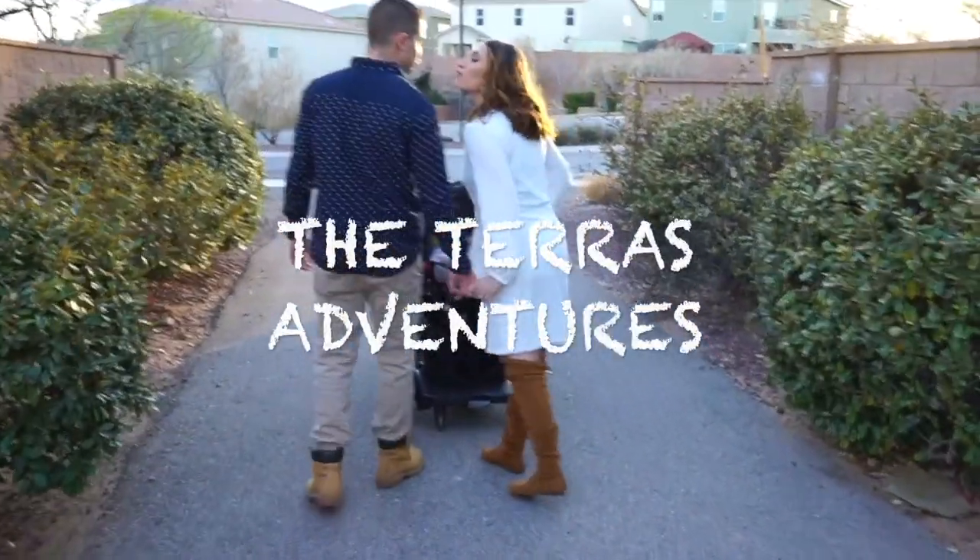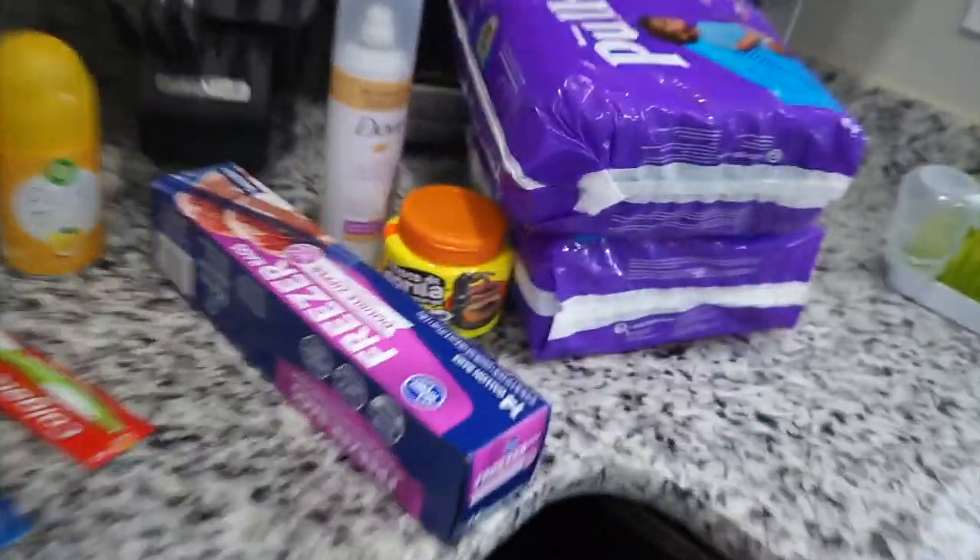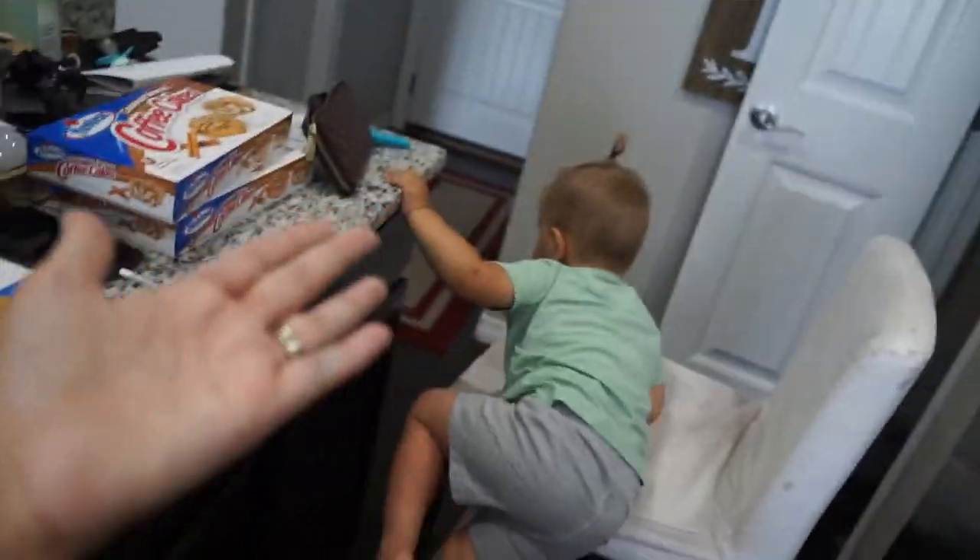Let's get started. Hey guys, welcome back. I have another grocery haul to share with you guys. I have some stuff over here too. I just quickly unpacked it all and I wanted to show you guys everything I got because my kid is asking me for snacks. So let's start over here.